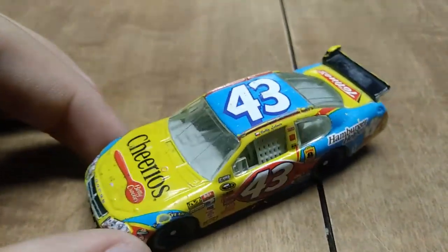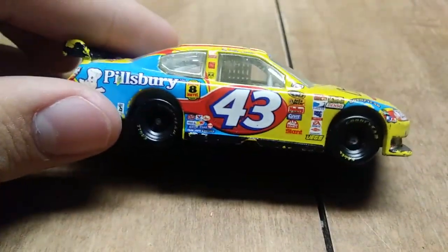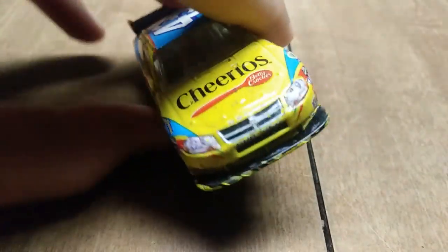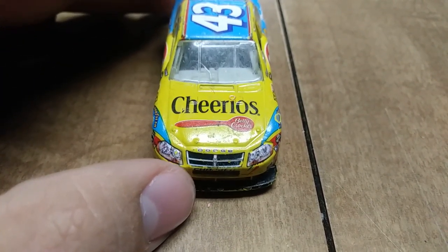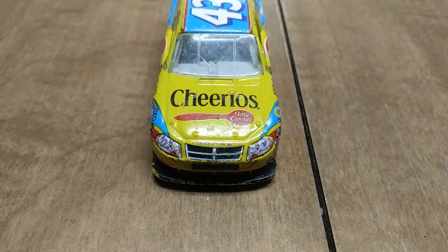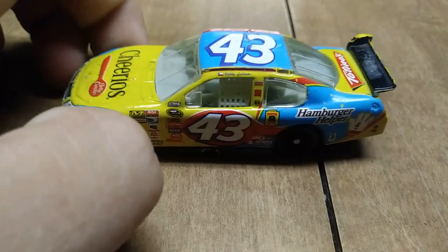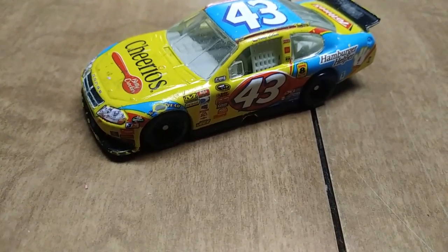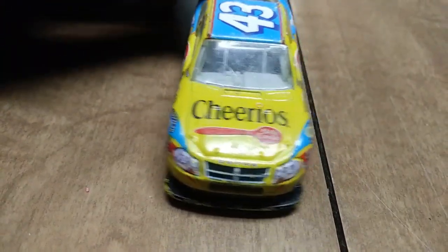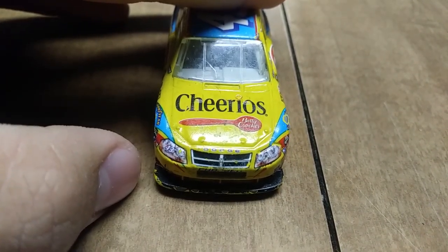Number 43 car, but this time it's Bobby Labonte from 2007 — and the reason I say it's 2007 is because look at the headlights. Those are not a Dodge Charger; that is the Dodge Avenger. Wait, never mind, it is 2008, because 2008 was Sprint Cup Series, not Nextel. 2007 was still Nextel. But those are the headlights of a Dodge Avenger.